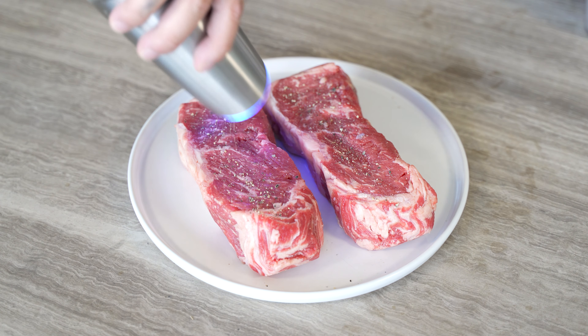The other option is to cook the steak on the stovetop on a hot pan, basting with butter until you reach your desired temp. Both are fantastic cooking methods and you really can't go wrong with either way.